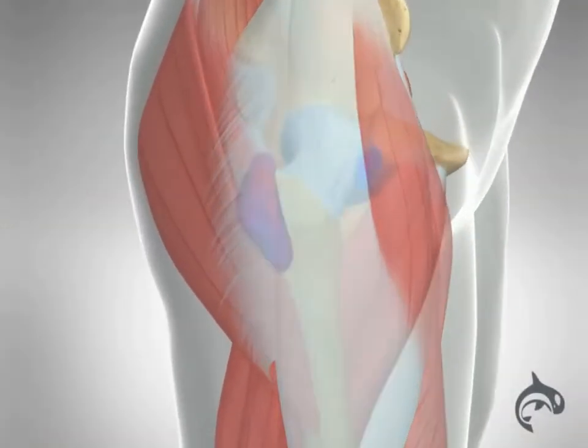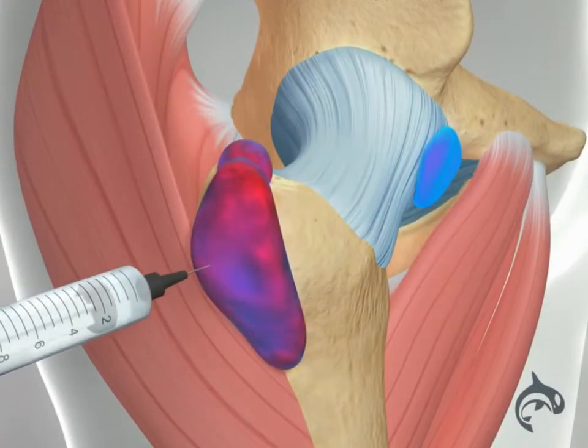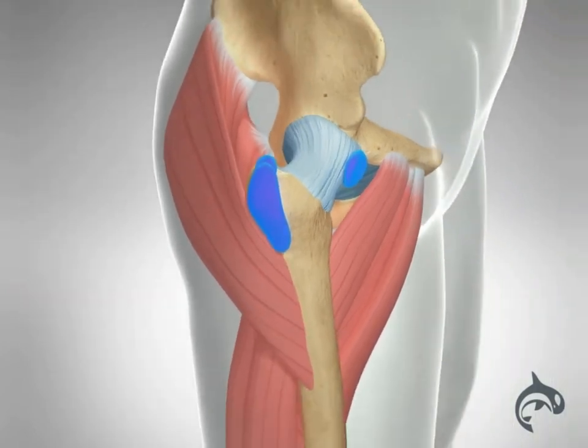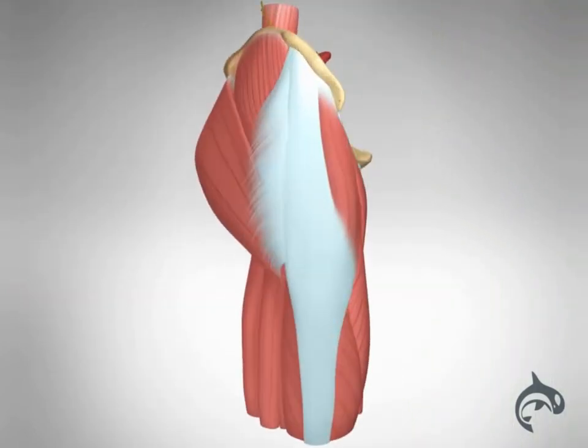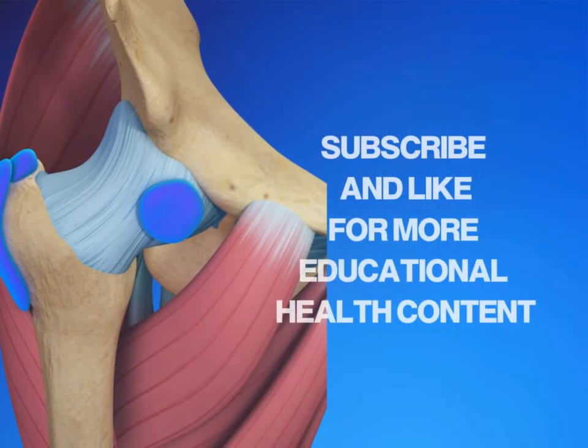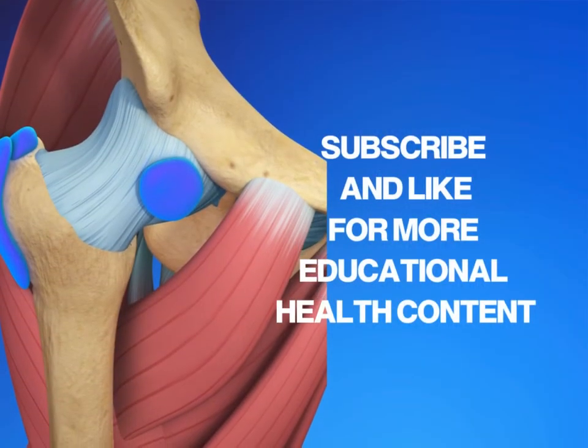Injection of a corticosteroid may also be helpful in relieving symptoms of hip bursitis. A single treatment may provide temporary or even permanent relief. If pain and inflammation return, determining the cause is important to treat it definitively.